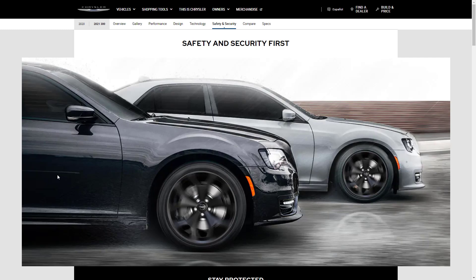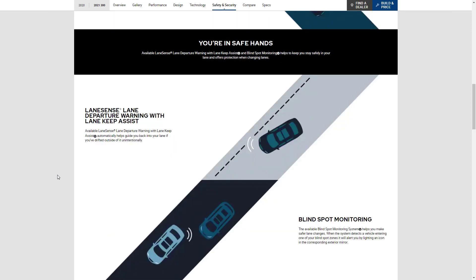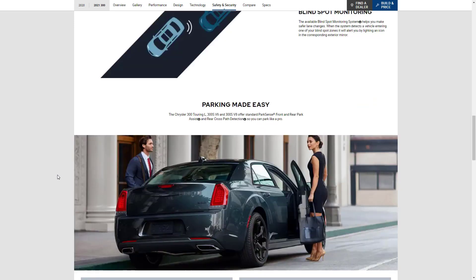Let's talk safety and security features for the 2021 Chrysler 300. Available automatic safety features include full-speed forward collision warning and adaptive cruise control with stop and go — these features aren't standard, but they're available. There's also lane sense lane departure warning with lane keep assist and blind spot monitoring. The Touring L and the S in both V6 and V8 trim offer standard Park Sense front and rear park assist and rear cross path detection.